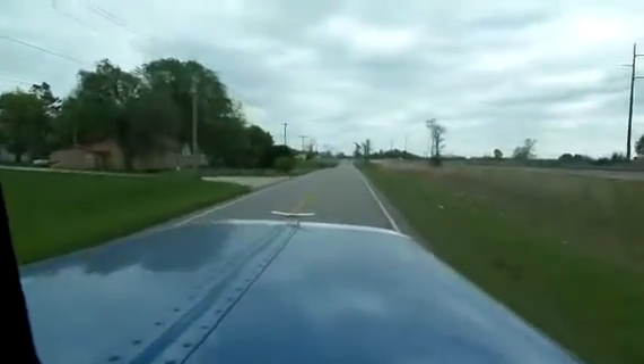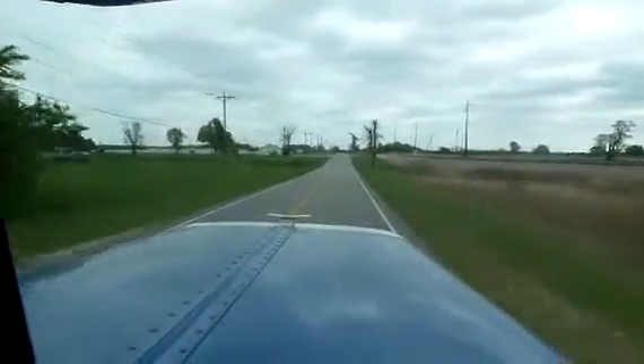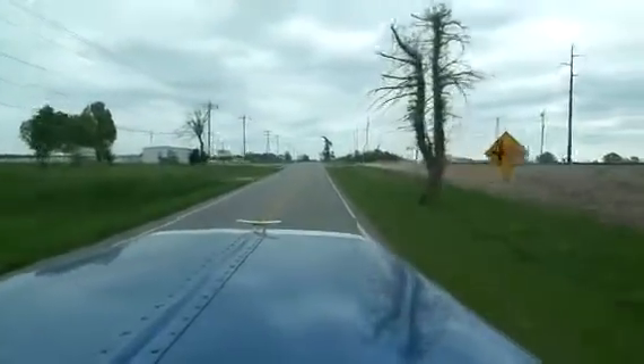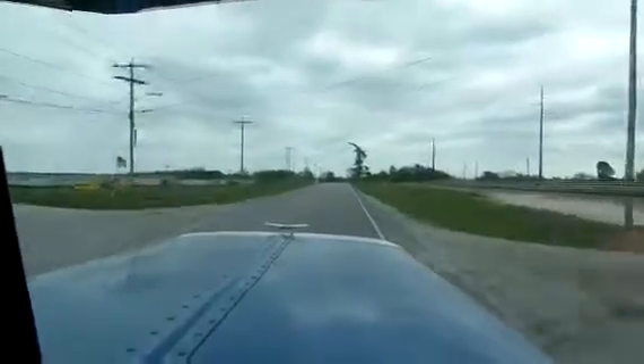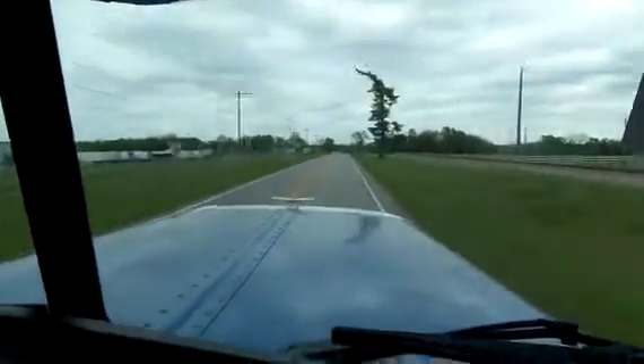New seats, new tires, new brakes. The truck runs out really great. No EGR valve, no regen system, no particulate trap, no DEF — if you know what I'm talking about. As you can see, the truck is just running down the road as smooth as it can be.